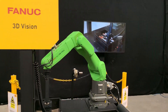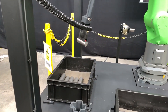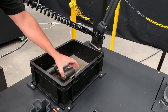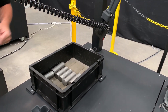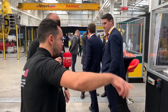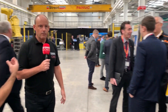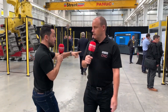Here we have a collaborative robot using vision to pick up bar or billet and load it into the chuck behind. Because of the vision system, it doesn't matter where the bars are positioned — it will find and pick them up, reducing the need for an operator even further. It's also worth mentioning the variety of grippers across each cell: jaws, suction, magnetic — so many different types available.